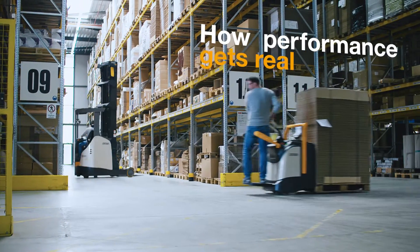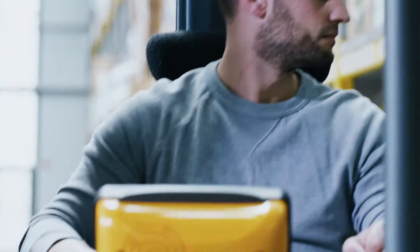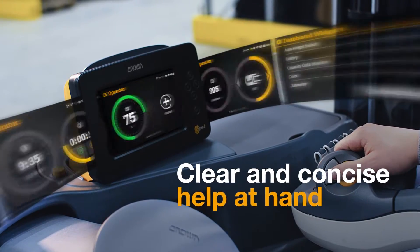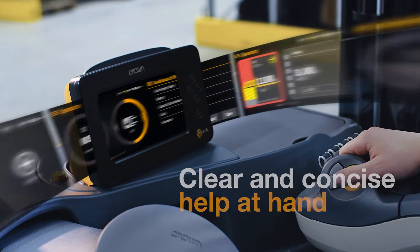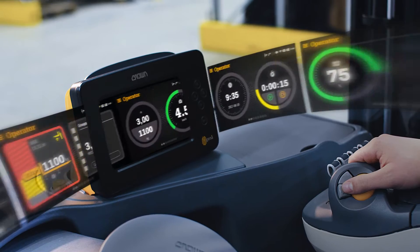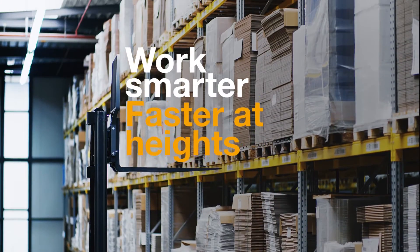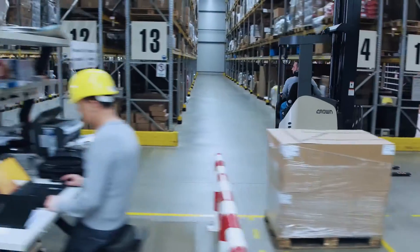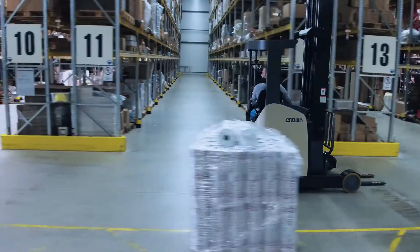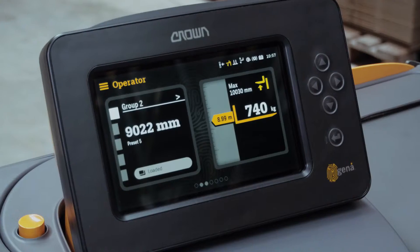What's the true measure of performance? The Jenner operating system makes vital information easy to see, understand and use — positioning forks and loads at any height with skill and precision.